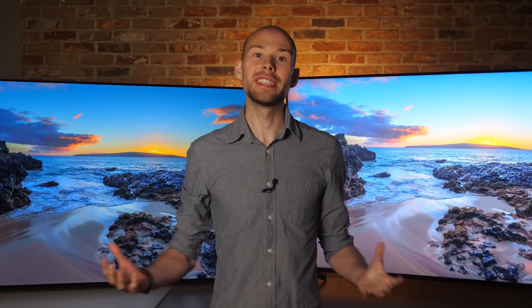OLED versus Full Array LED — what is the difference? Is OLED really worth it? Let's find out.